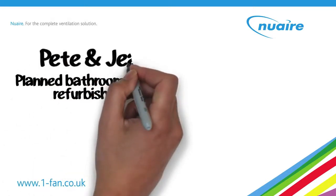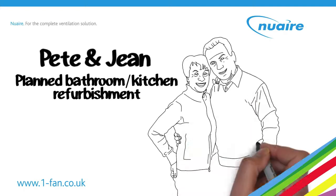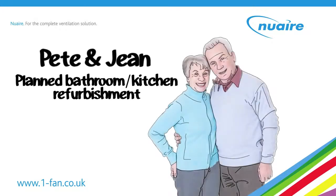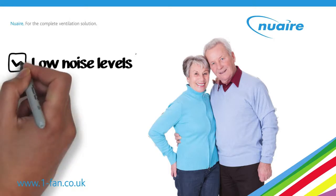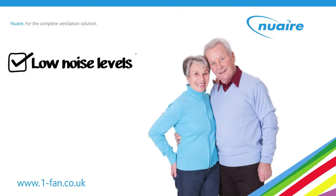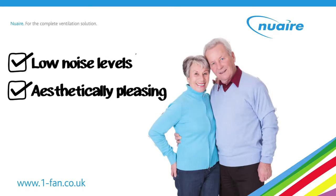As part of a planned bathroom and kitchen refurbishment, Jim visits Pete and Jean's one bed flat. They are light sleepers, so noise is their main concern. Jim installs the Kavan and sets the humidistat to gradual boost to alleviate noise issues. The fan is installed within a splash zone too, so Jim switches it to lower voltage. Pete and Jean are also pleased with the Kavan's modern appearance and compact size.